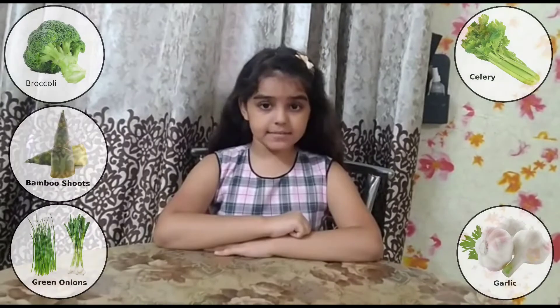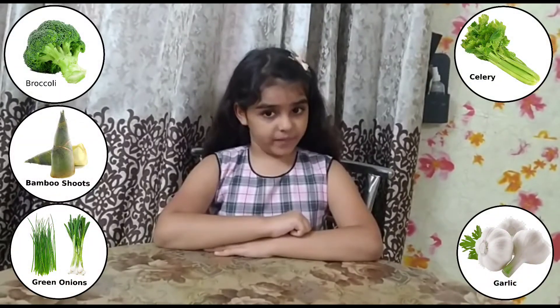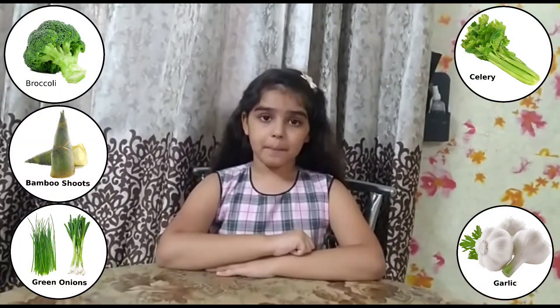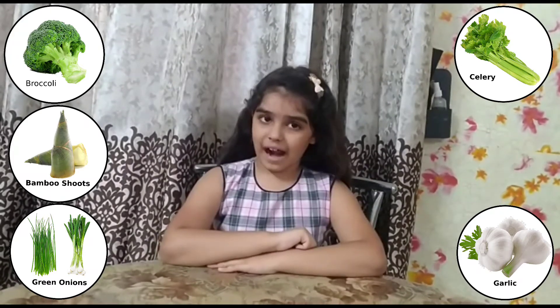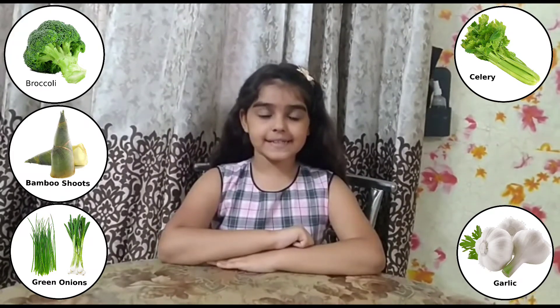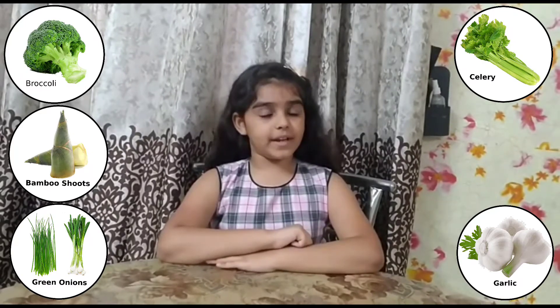Friends, our second part of a plant is stem. Which plants can we eat the stem? Celery, broccoli, bamboo shoots, green onion.